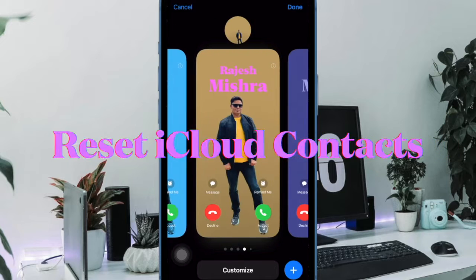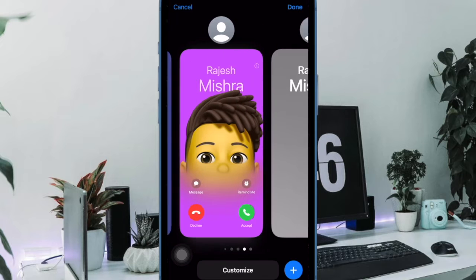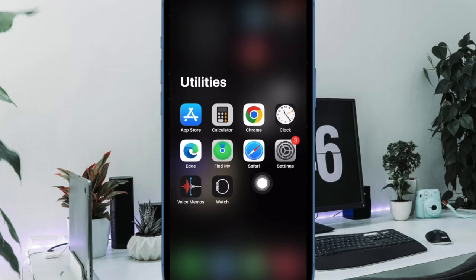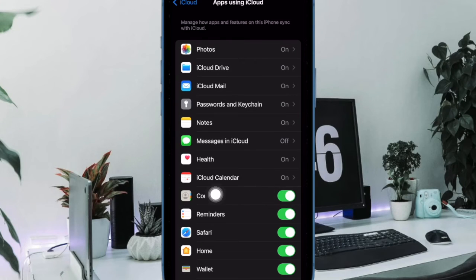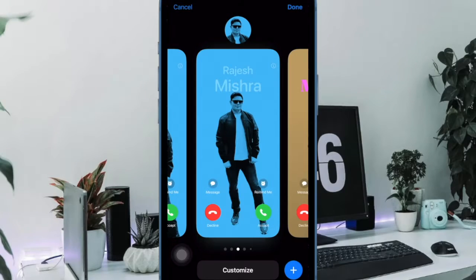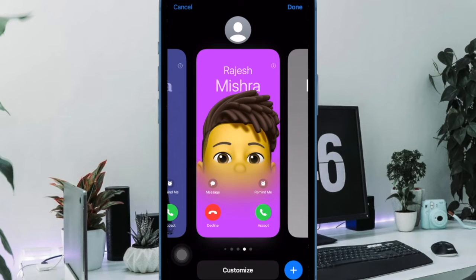For a good many iPhone users, resetting the iCloud contacts has done the trick. Therefore, I would recommend you to give this solution a chance as well. To do so, open the Settings app on your iPhone. Then tap on the Apple ID banner at the top, then choose iCloud. After that, tap on Show All option. Then turn off the switch next to Contacts. Then select Delete from my iPhone. Next, turn on the toggle right next to Contacts and wait for some time to let iCloud sync your contacts.